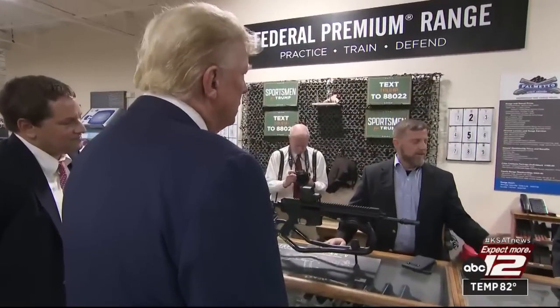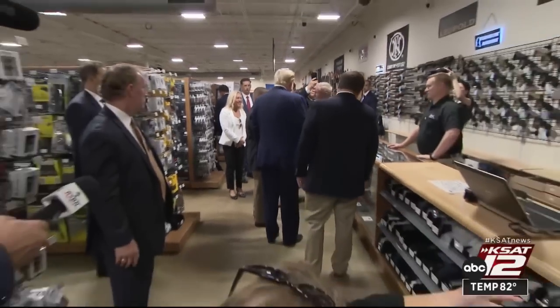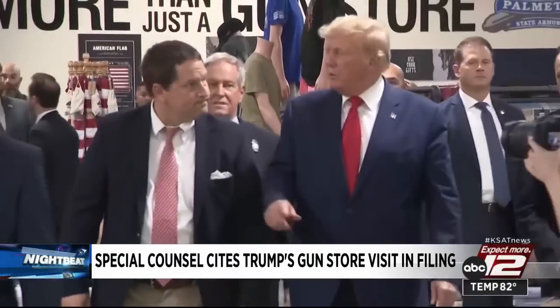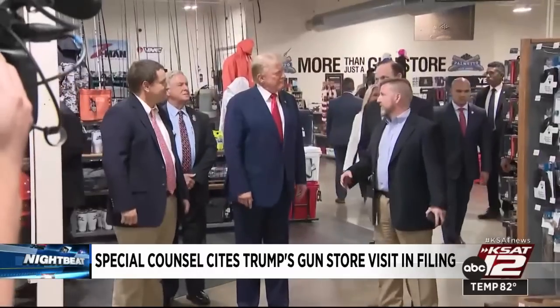Federal prosecutors cited former President Donald Trump's visit to a gun store in South Carolina in a court filing, saying he would be violating his release conditions as a criminal defendant and breaking the law if he purchased a gun during the visit. A campaign spokesman for Trump posted on social media that Trump bought a Glock in South Carolina, then removed the post, saying the former president had not purchased the firearm. Prosecutors say Trump reposted a video asserting he did in fact buy the weapon.